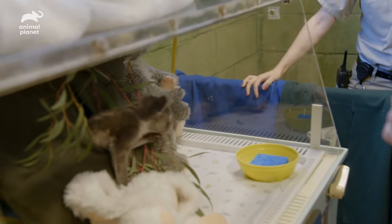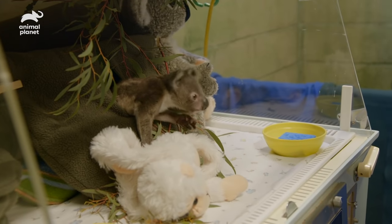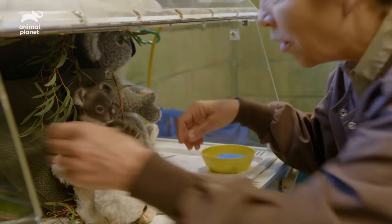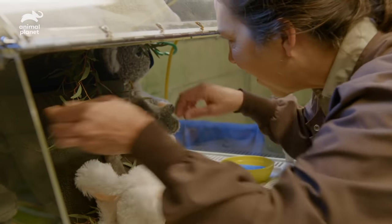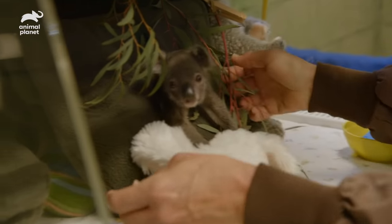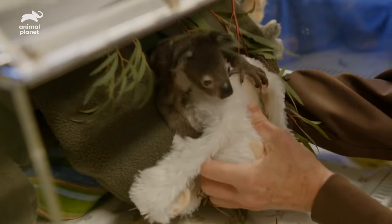Hey there, bud. What do you think? You want to come out and check out your new digs? We've made you an Omeo habitat, and I hope you will like it. We want to make sure that we're matching the milestones that they would be matching and doing in nature.